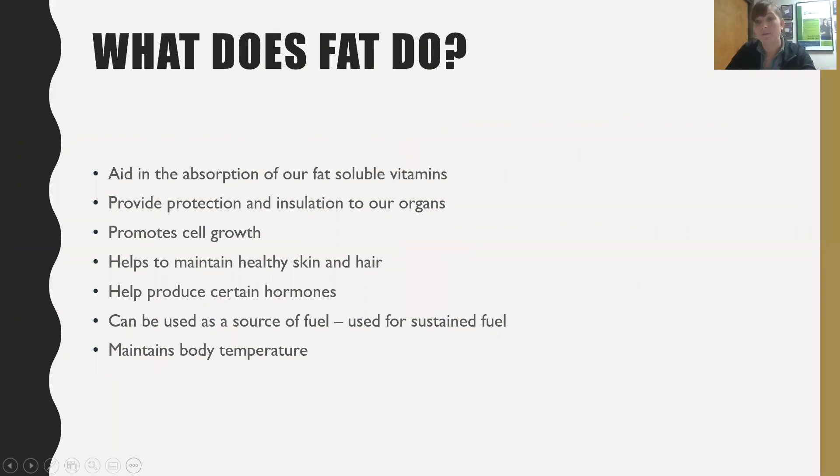What does fat do for our body? It aids in the absorption of fat-soluble vitamins. Fat-soluble vitamins specifically include vitamin A, important for healthy skin and eyes; vitamin D, important for proper bone health and maintaining phosphorus and calcium; vitamin E, which helps with immunity and preventing damage from free radicals; and vitamin K, which is important for blood clotting. Fat helps transport and store all of those vitamins throughout the body.